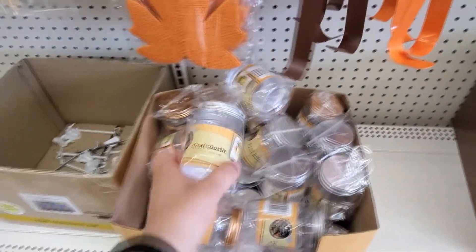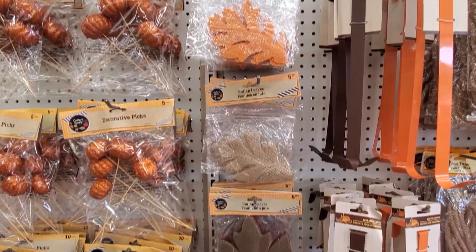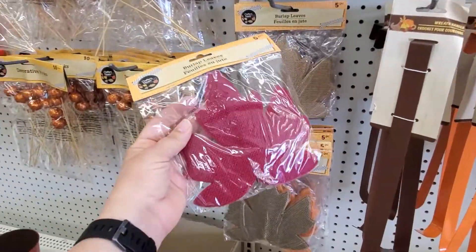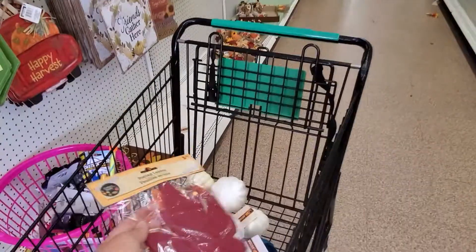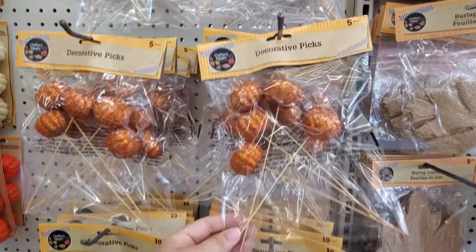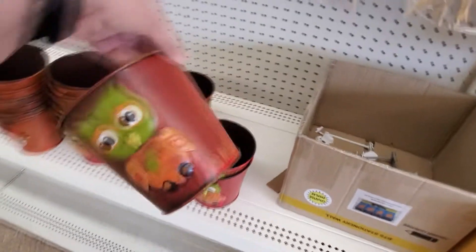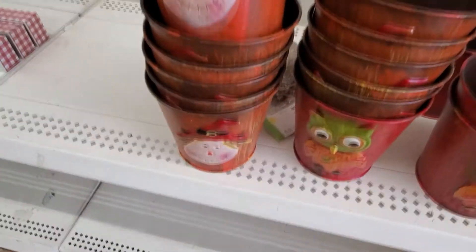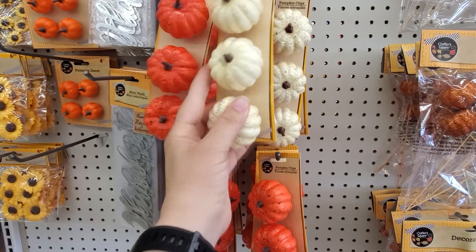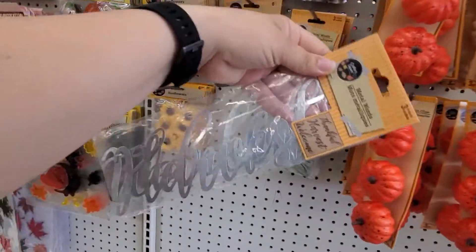We're on an orange wreath hanger. Craft bottle. There are five of them in here. I'm going to get some orange — I normally don't care for the color orange, but it wouldn't be fall leaves without orange. Five decorative picks. Little mini pumpkins — these are cute. Pumpkin clips. Thankful harvest, welcome — these are some metal words you can put on some signs.